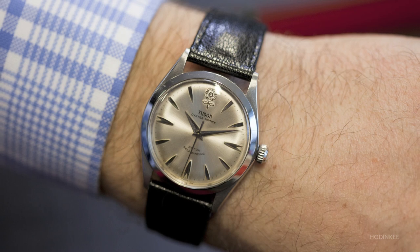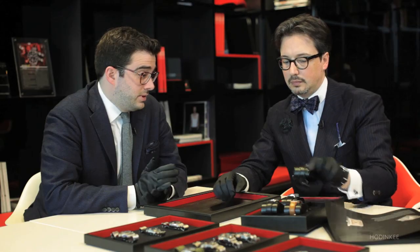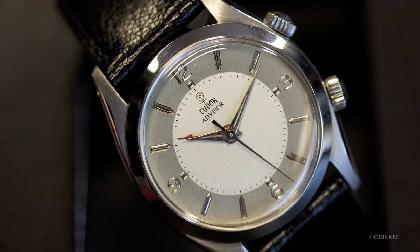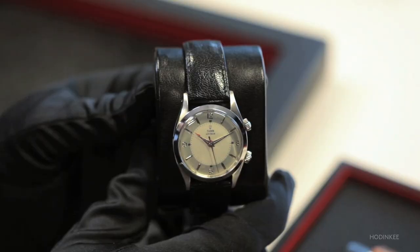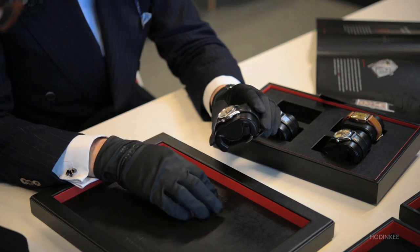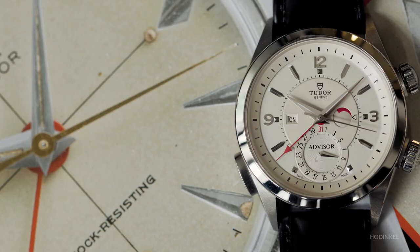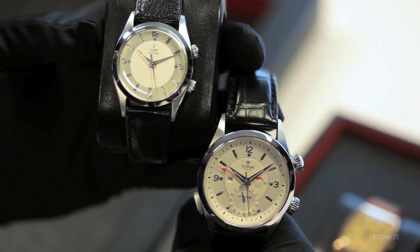The next watch really represents the Tudor brand well because it's something we still see even today. Here is an alarm watch, reference 7926. The movement is the André Chéri Shield 1475 with an alarm function. The design is very pure — double crown, very clean aesthetics — a very interesting watch from our history, and that's why we decided in 2011 to reinterpret it and put it into the heritage product line. The brand name is Advisor; we decided to keep it as it was at the time, 1957.